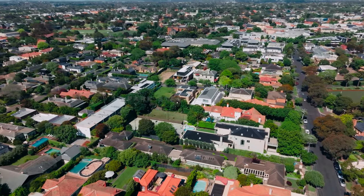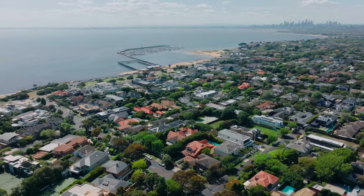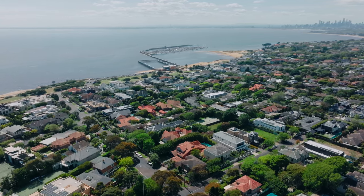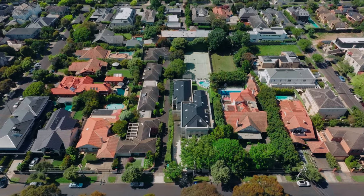Here we are nestled between the vibrancy of Church Street with the hustle and bustle, the shopping, everything that's there, and at the other end of the street we've got the beach, we've got the yacht club — 13 Park Street, it's just the perfect location.